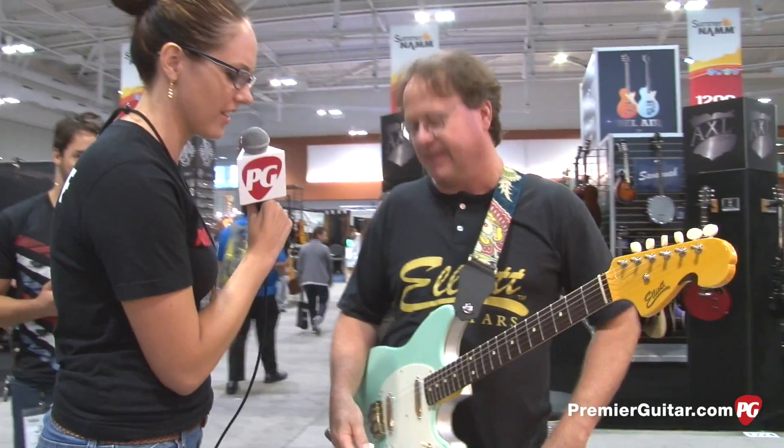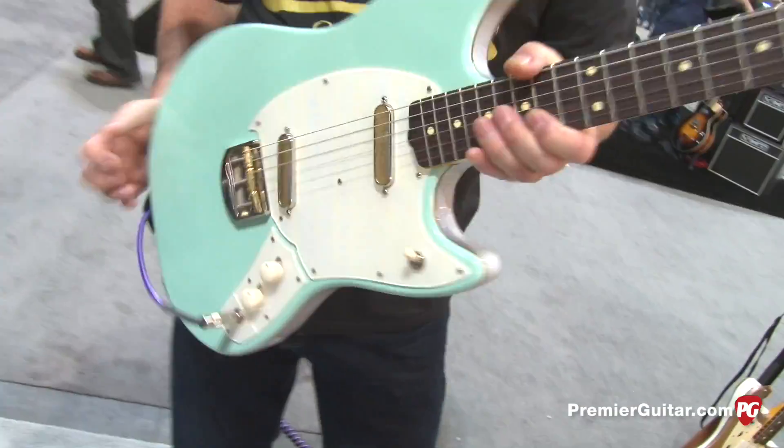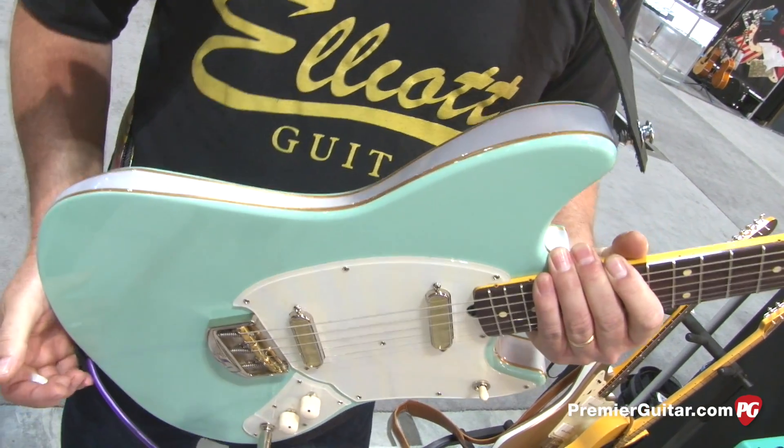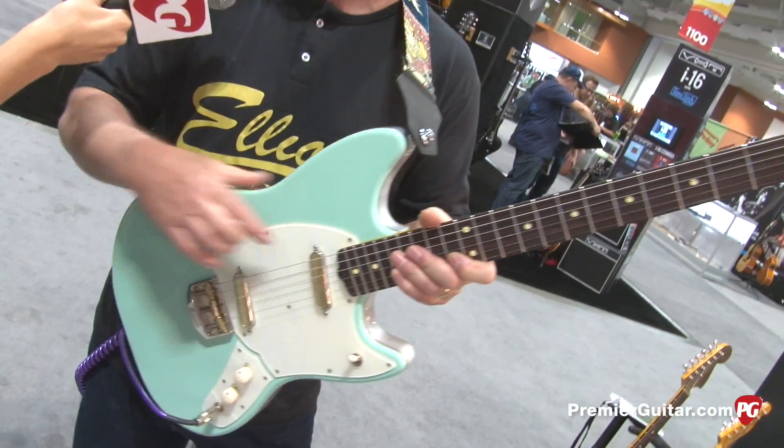It's just amazing. Tell us what it's made out of because it looks really unique. The body is alder, and this is just our paint scheme that we do. Peter Stroud actually helped me come up with this paint scheme.